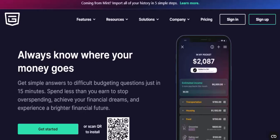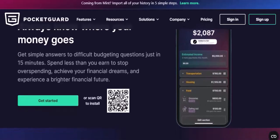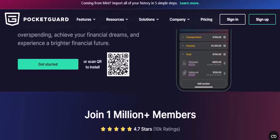Personalized financial insights: get tailored financial advice based on your spending habits. PocketGuard's AI-powered insights help you make informed decisions. Savings goals: set specific savings goals and watch as PocketGuard helps you achieve them. Bill reminders: never miss a payment again with PocketGuard's timely bill reminders.